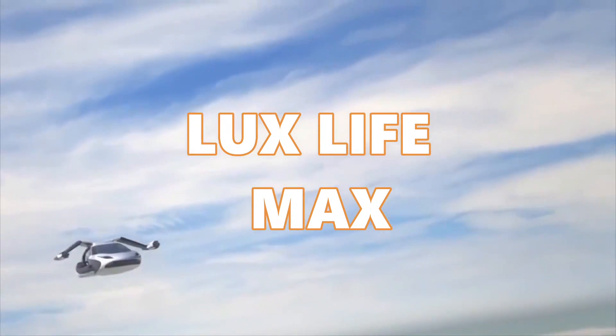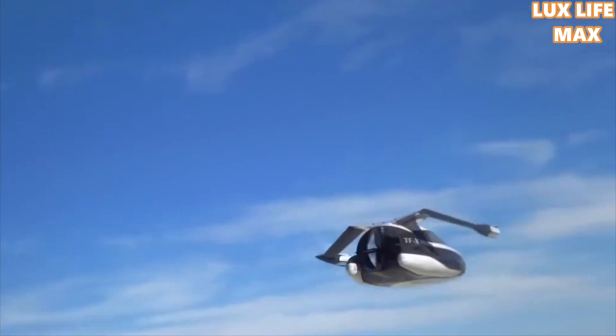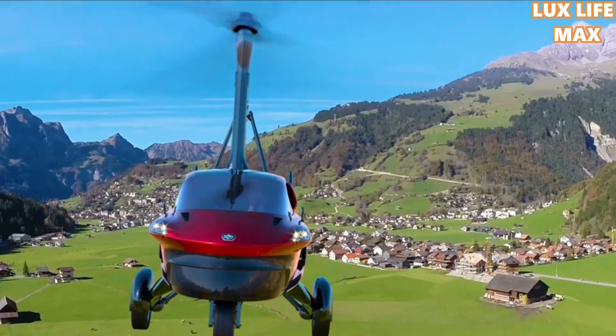You thought flying cars were only in movies — not anymore. With technology, there are no limitations as to where the human brain can reach. As of now, it can reach the skies on a day-to-day basis.